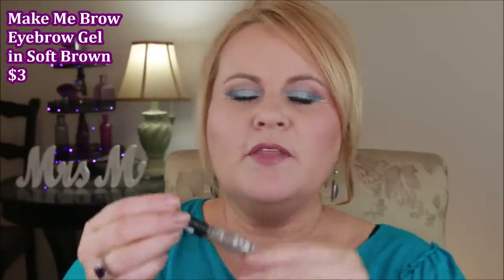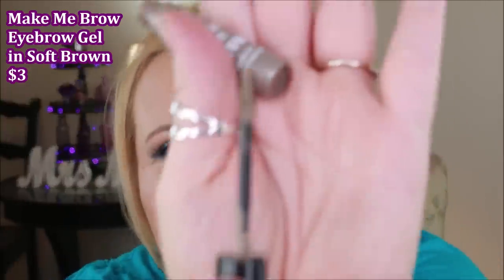One of you told me about the Essence Make Me Brow in soft brown, which is supposed to be a dupe for the Glossier Boy Brow. I've never had that one, but I find this can get a little goopy so I wipe it off before applying. It has a super tiny little brush, which is so nice. If you don't have a lot of eyebrows in certain places, this will help fluff them up and make them more voluminous, and it sets your brows for the day. My daughter uses their clear gel and loves it, but I prefer this one for a bit more color and volume.